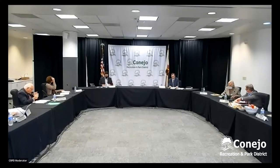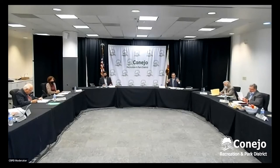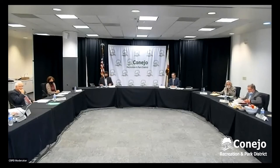Tonight we have a special presentation by the Conejo Valley Botanic Garden, one of our favorite spots. So if you care to join us at the podium, we're going to give you the floor and you can give us your spiel and all the accolades that you deserve. Please introduce yourself for the record, and we'll look forward to your presentation.